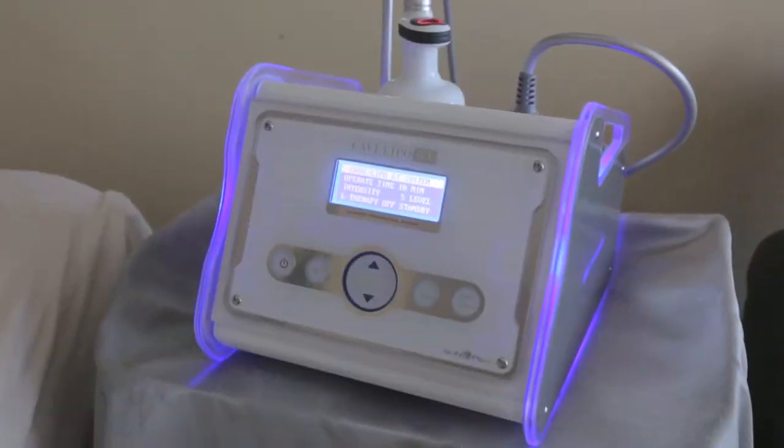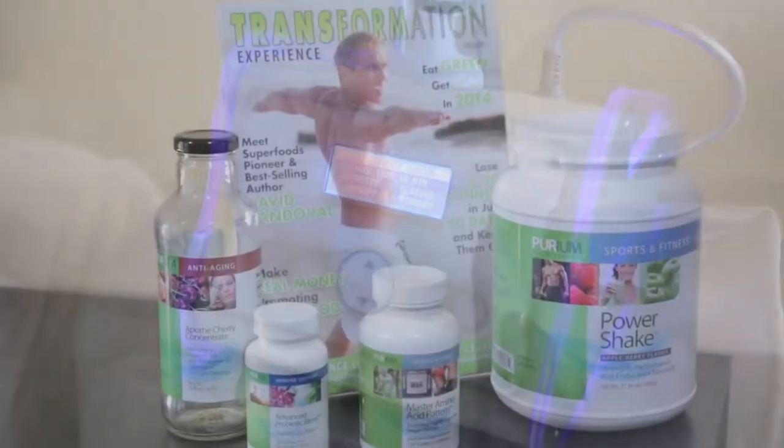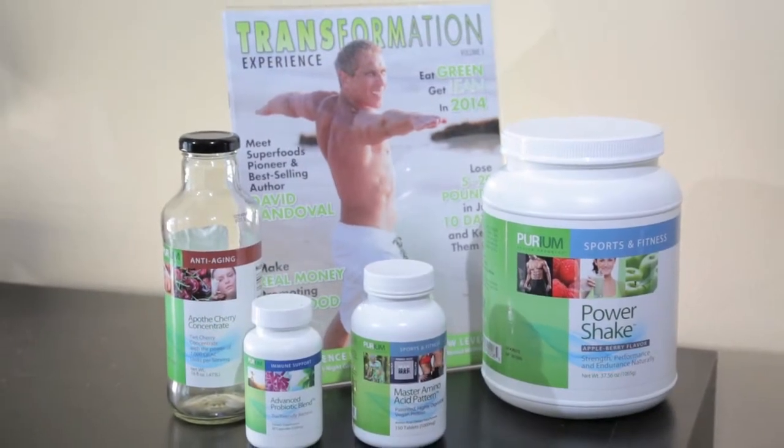The goal of really coming to have any procedure like this is just to help kick start you into better eating, get you exercising, maybe working with a personal trainer. We just help get that motivation going because when you start seeing inches lost, you want to work towards that even more. We're just a jump start for you, really.